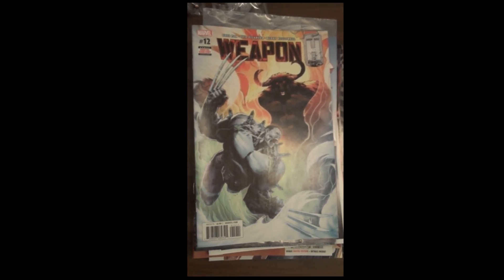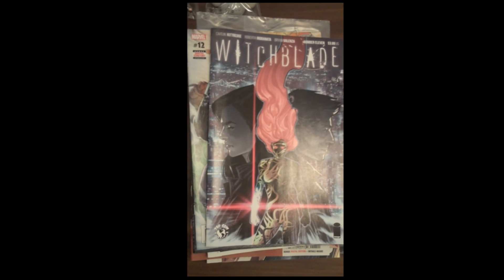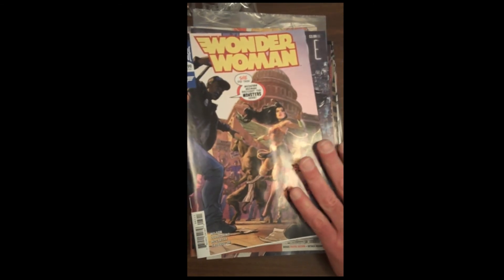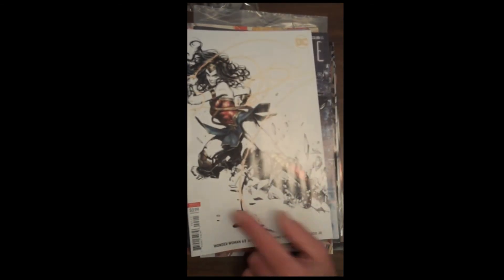From Image, we have Witchblade issue 11. Then from DC, one of Mr. Fox's favorites, Wonder Woman issue 63 — thank goodness. And a runner-up to cover of the week, obviously in our top 5, is the variant cover for Wonder Woman 63.